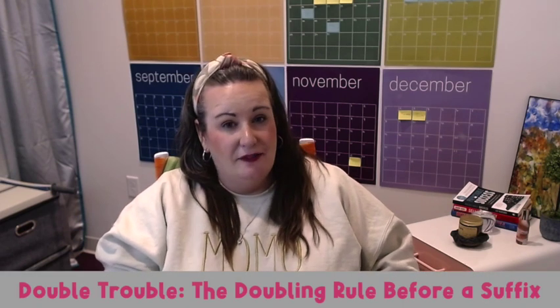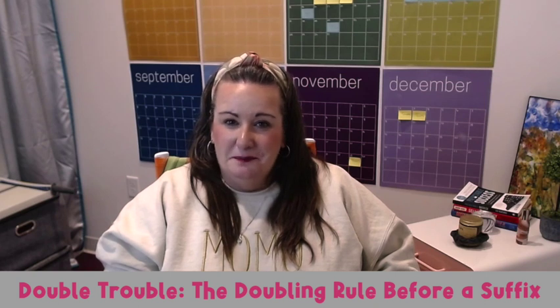Now, double trouble — the doubling rule before a suffix. If a one-syllable word ends with one vowel followed by one consonant, you're going to double the final consonant before adding a suffix that begins with a vowel. Think of run sprinting ahead to become running. When a word ends with a consonant preceded by two vowels or another consonant, the last letter remains a singleton, as in need becoming needed or fall becoming falling. I like to teach my students a little chant: one, two, double I do — one, two, three, no doubling for me.